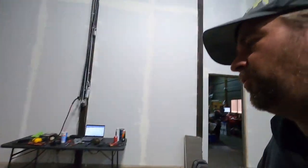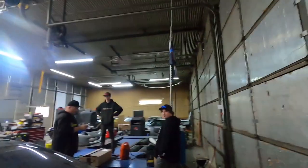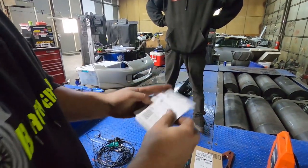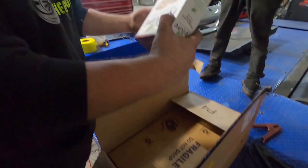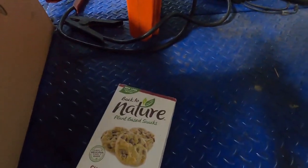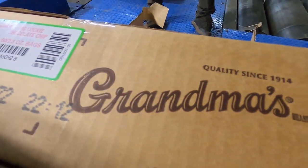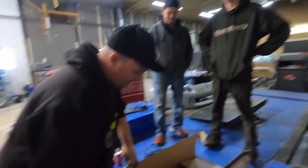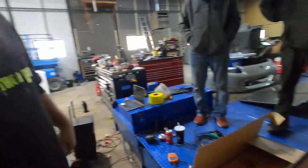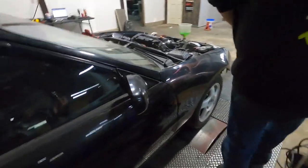Hey guys, welcome back to PFI Speed. We are getting all kinds of snow today, so perfect day to do some dyno work on some race cars. Got Phong here, Goofy, Gordo, and Jamie. We got a package — plant-based cookies, those are so good, and the good old-fashioned grandma's cookies. Got some snacks today, super pumped about that.